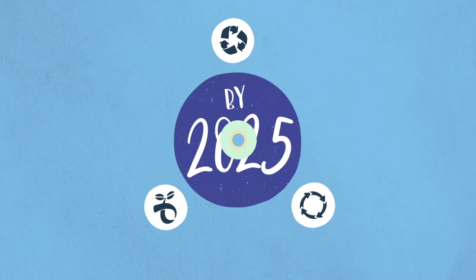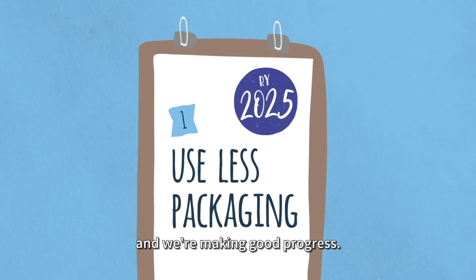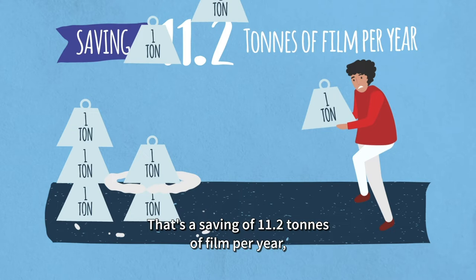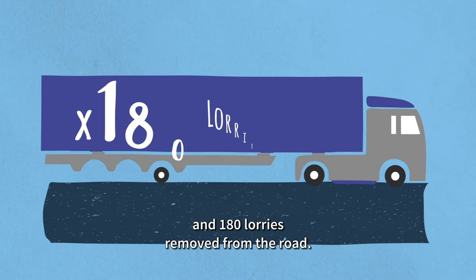The first step is to use less packaging, and we're making good progress. Our total business uses 11% less packaging than we did 10 years ago. This year, we launched our Hula Hoops multi-packs with 23% less packaging. That's a saving of 11.2 tons of film per year, around 80 tons of corrugated cardboard, and 180 lorries removed from the road.